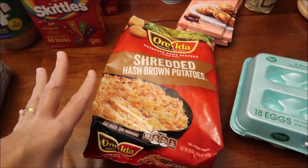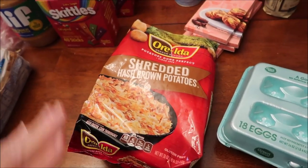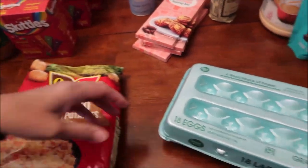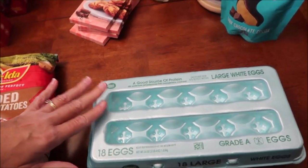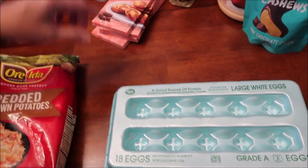Shredded hash brown potatoes — we did not need these right now. However, they're out of them so often that I decided to go ahead and get them while they were there. We bought some eggs, and I like these containers the best — not those cardboard ones that Kroger uses. I like these containers the best.